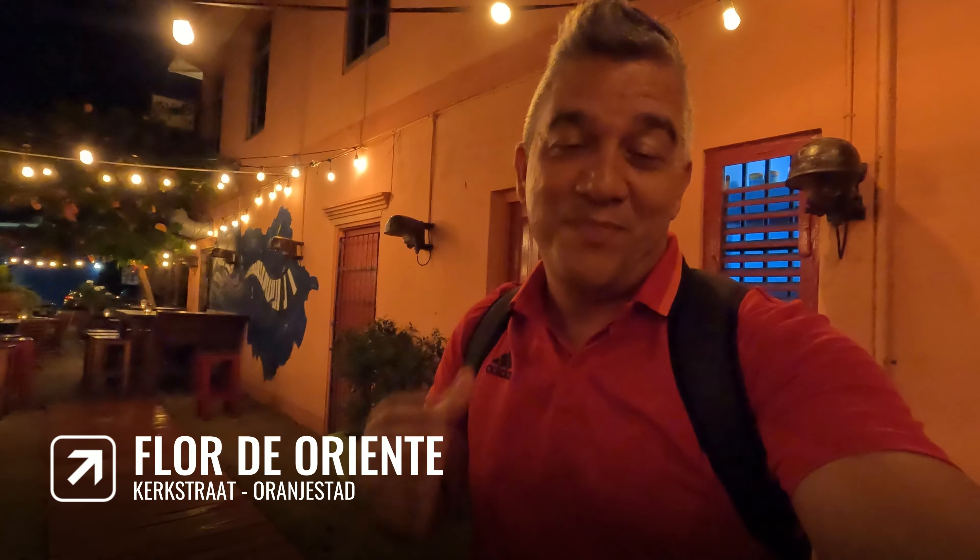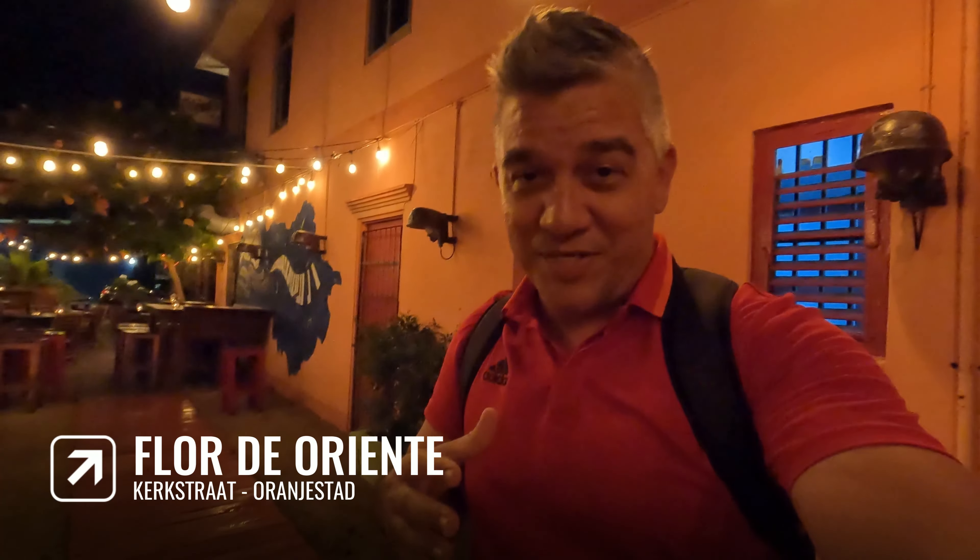Good evening guys, tonight I am taking you to a couple of very interesting bars here in downtown Oranjestad, here on the island of Aruba. Let's check them out.